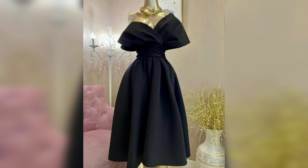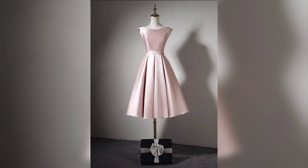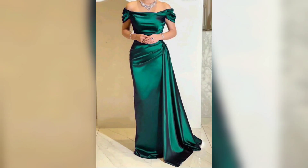Again, this one is a beautiful plain color one shoulder, cute and awesome. This one is a beautiful dress with a beautiful design. This one is beautiful without shoulder, cute. Again, this one is a white color without shoulder.